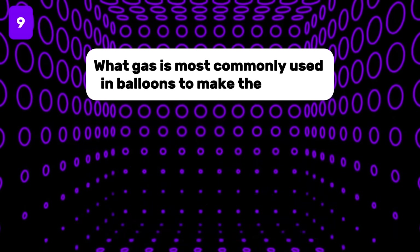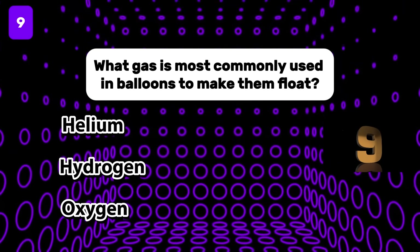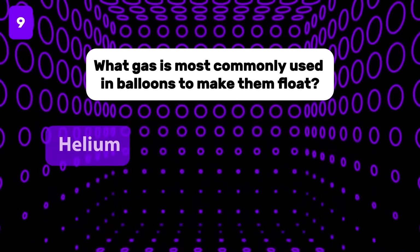What gas is most commonly used in balloons to make them float?